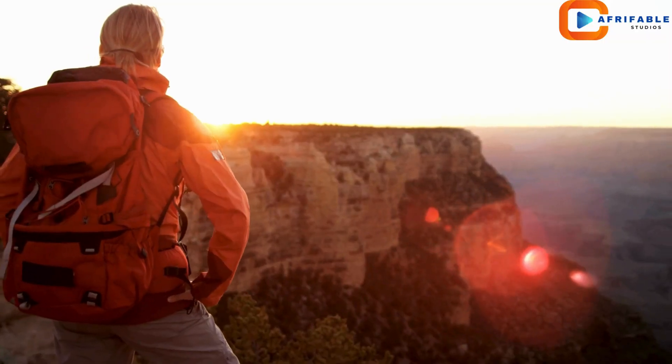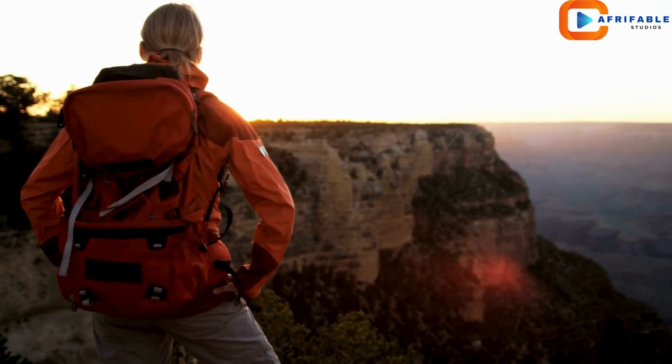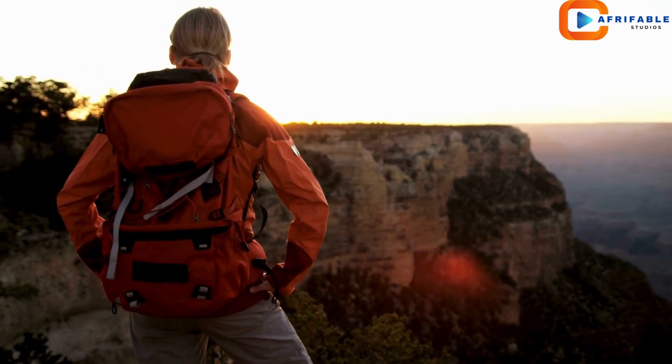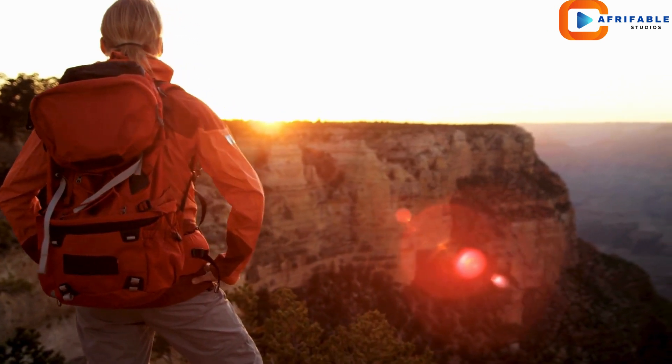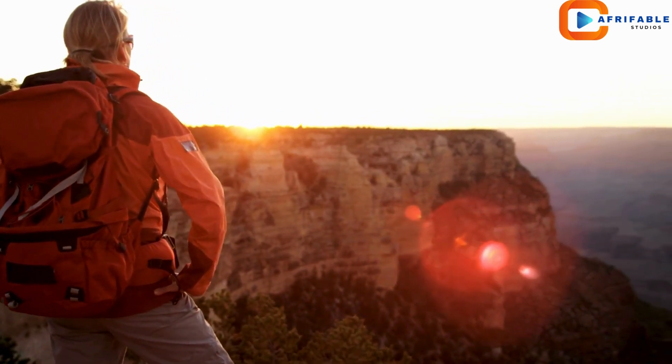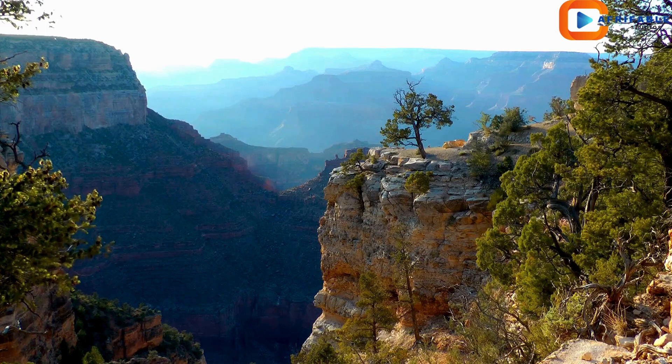Can you imagine standing on the edge, looking out over that vast expanse? The Grand Canyon was carved by the Colorado River over millions of years. This incredible natural process has created one of the most iconic landscapes in the world.